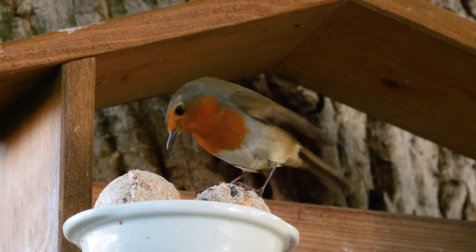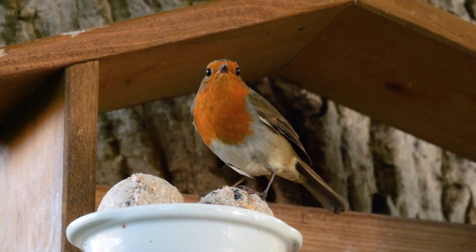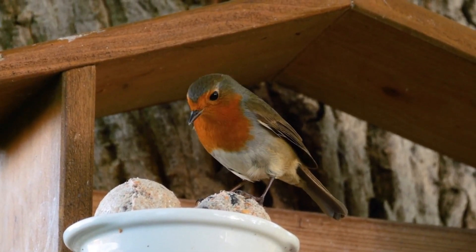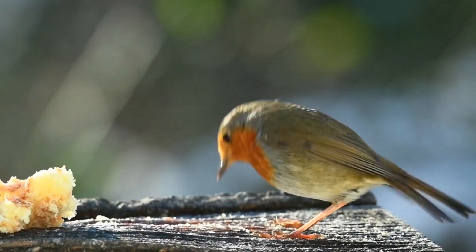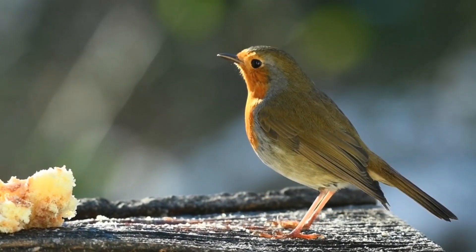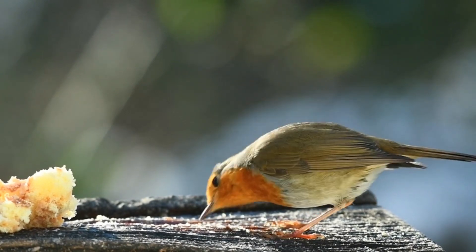Their melodious song is a series of clear, warbling notes that vary in pitch and rhythm. Their song often starts before dawn. Migration: in some parts of their range, robins are migratory, while in others they may be resident year-round.